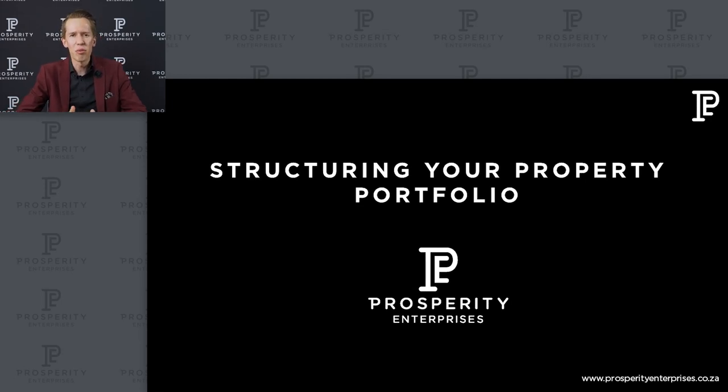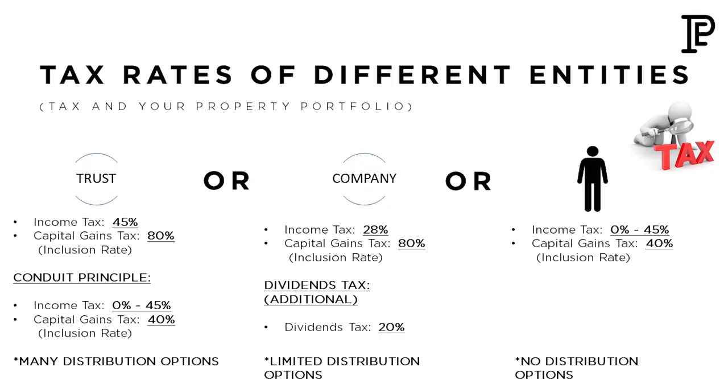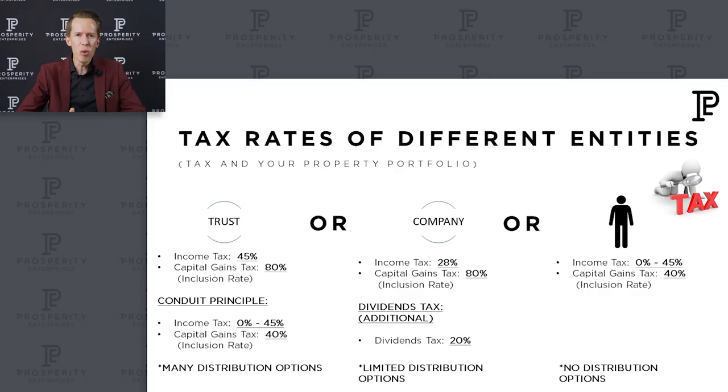Now I want to talk about structuring your property portfolio, because different structures have different tax implications. I've got a slide here that speaks about the three different ways in which you can buy property and what the tax implications are. You can buy property directly in a trust, you can buy property in a company — and it's always advised that a holdings trust holds the shares in the company — or you can buy property in your own name. Let's talk about the tax implications of these three approaches.